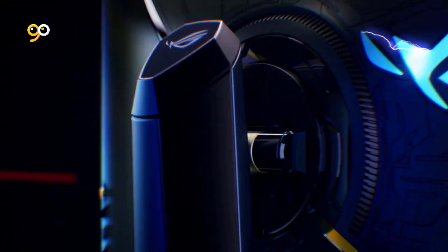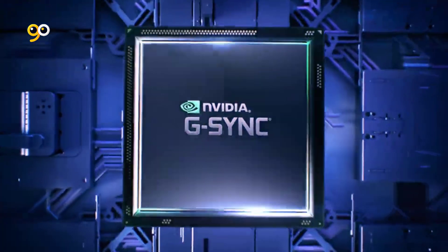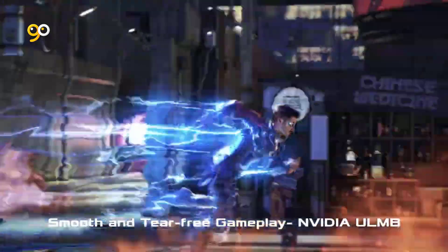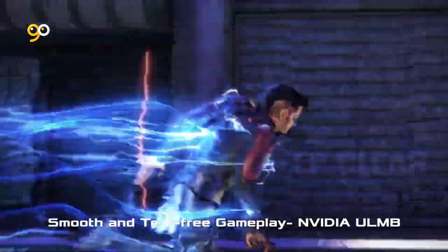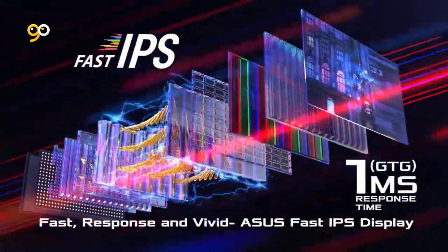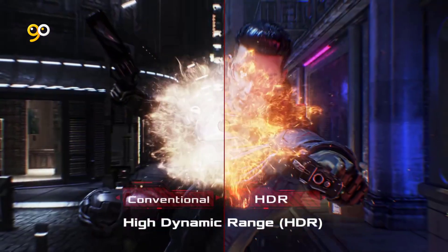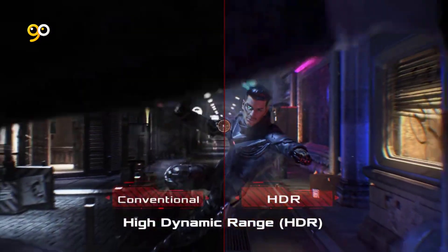NVIDIA G-Sync processor provides smooth, tear-free gaming at refresh rates up to 360Hz. An intelligent cooling system featuring a custom heatsink provides more surface area for heat exchange, ensuring efficient cooling during marathon gaming sessions. HDR 10 compatible to enhance bright and dark areas, delivering a lifelike gaming experience.